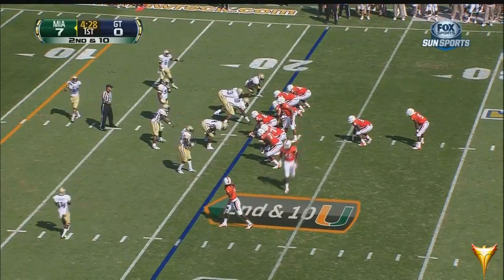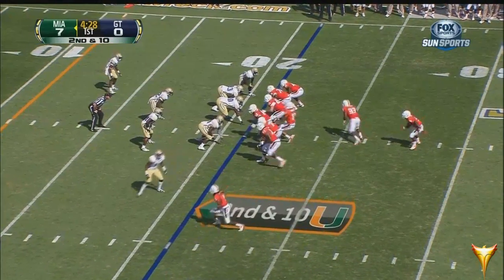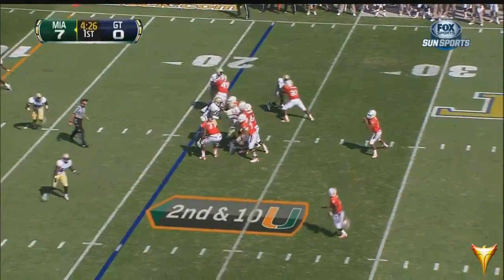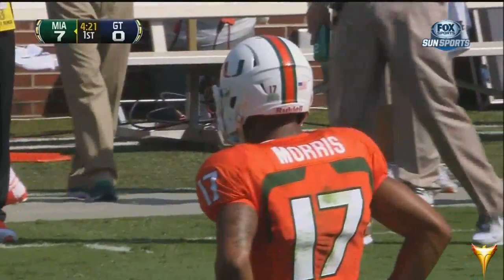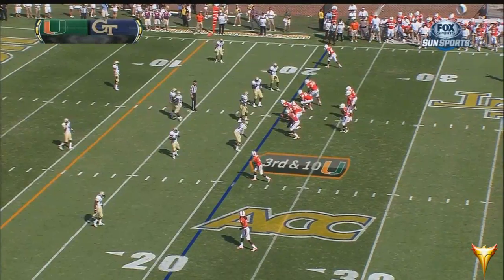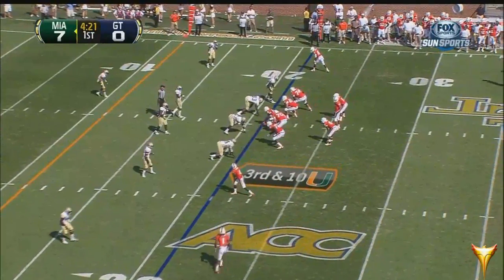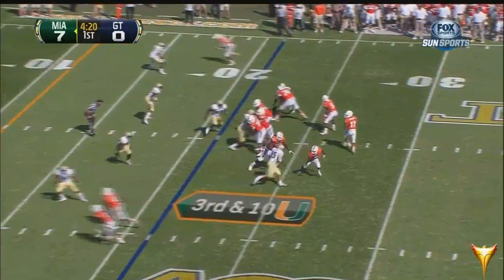Morris is 6 of 8 for 120 yards. Walford comes to the near side — Morris looks this way, going for the end zone — Walford unable to make the diving catch. On third down, Hearns shifts in tandem, and the pass to Dorsett goes in and out of his hands. This is going to be a field goal attempt.